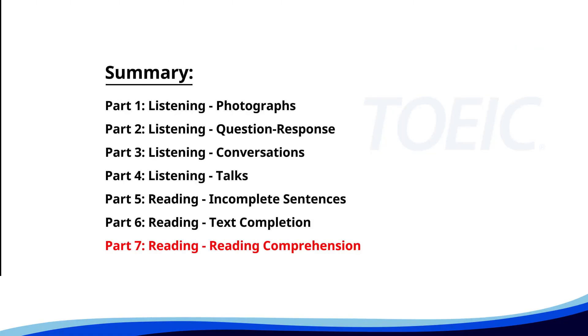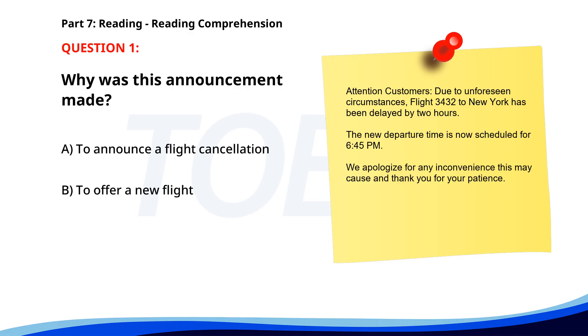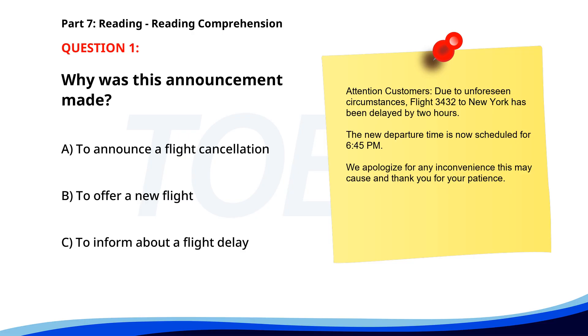And finally, Part 7: Reading Comprehension. Get ready to read passages and answer questions based on them. Let's finish strong. Number 1. Attention customers: due to unforeseen circumstances, Flight 3432 to New York has been delayed by 2 hours. The new departure time is now scheduled for 6:45 p.m. We apologize for any inconvenience and thank you for your patience. Why was this announcement made? A. To announce a flight cancellation. B. To offer a new flight. C. To inform about a flight delay. The correct answer is C: To inform about a flight delay.